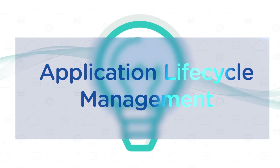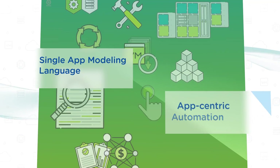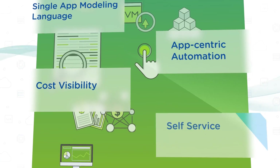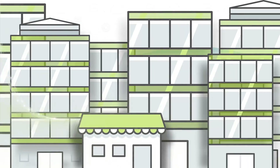Finally, application lifecycle management has been made simple: a single app modeling language, app-centric automation, cost visibility, self-service consumption. It's time to operate at the speed of business.